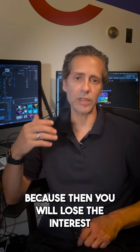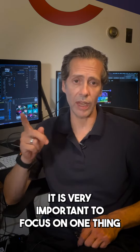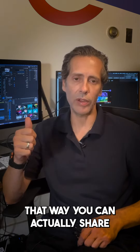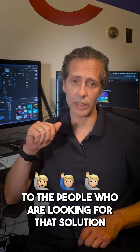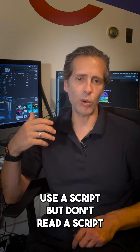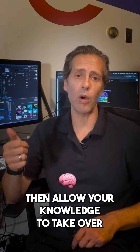Stick to one message per video. Don't try to cover everything, because then you will lose the interest of the audience. It is very important to focus on one thing and one thing only — that way you can actually share some valuable content to the people who are looking for that solution. Use a script, but don't read a script. Take some notes and then allow your knowledge to take over.